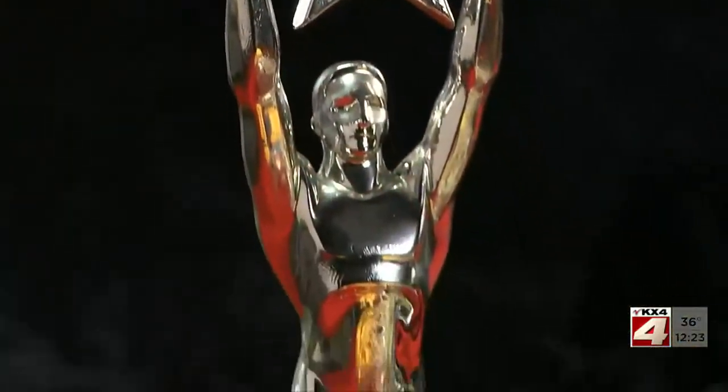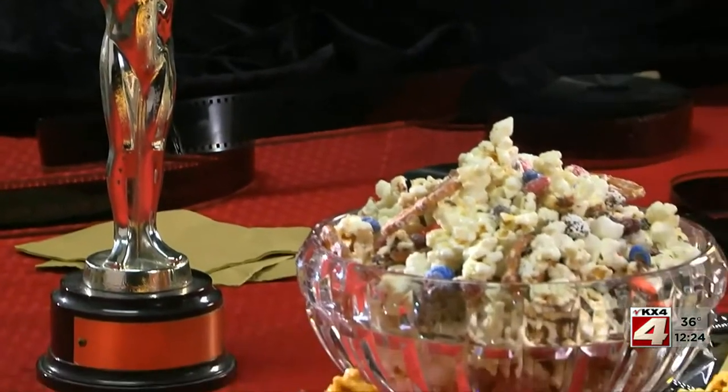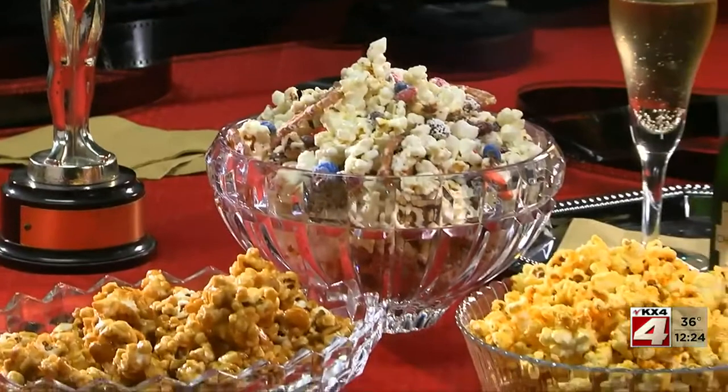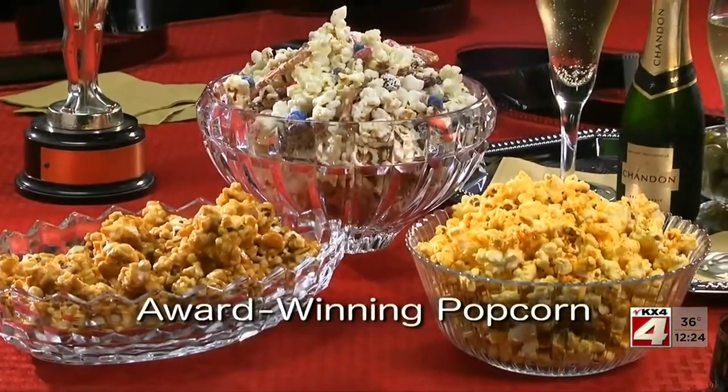Whether you're hosting a fancy Academy Awards bash or planning on sitting at home in your movie theater-style recliner, these are a must-try. You'll find all three recipes on our website — just type in award-winning popcorn.